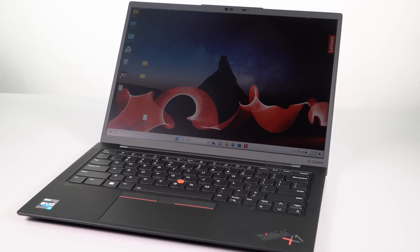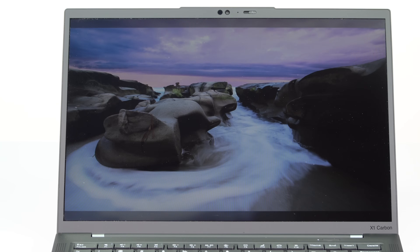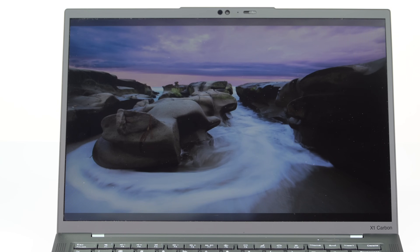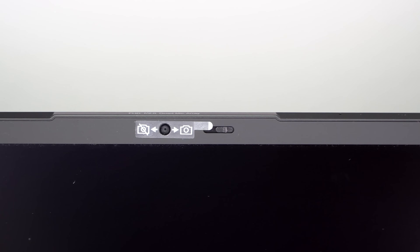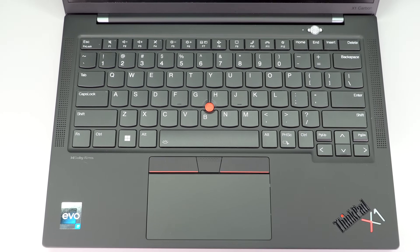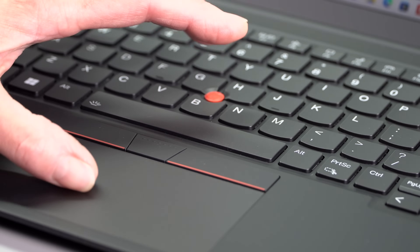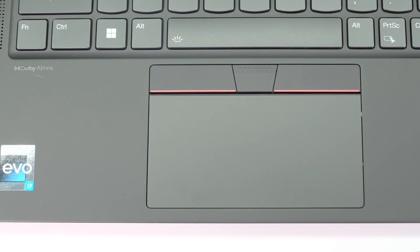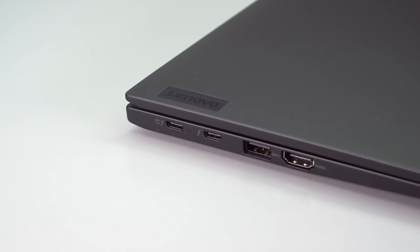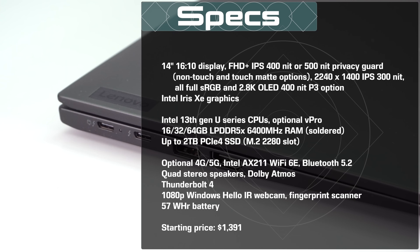You still have 16 by 10 aspect ratio displays and a mind-boggling array of display options, including a 2.8K OLED display with full P3 color gamut. You've got biometrics on board, the usual excellent Lenovo ThinkPad keyboard with 1.5 millimeters of key travel, the TrackPoint eraser stick pointer in addition to a very competent trackpad. Thunderbolt 4, optional 4G/5G sub-6, and Wi-Fi 6E with Bluetooth 5.2.